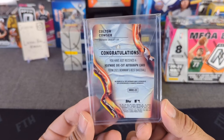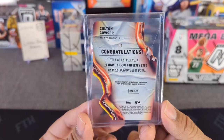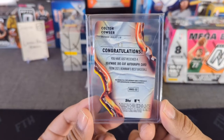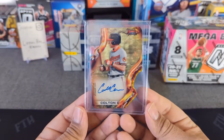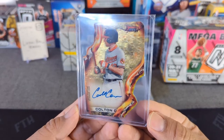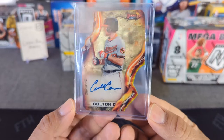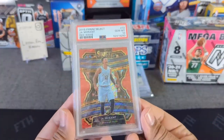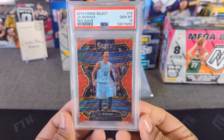Here's a real nice one if you haven't seen it on my Instagram — a beautiful heat wave Bowman's Best 2021, one of one. This is Colton Cowser, a top five draft pick, first round. Look at that super refractor parallel — just beautiful on-card auto, 1/1. I really love that one.